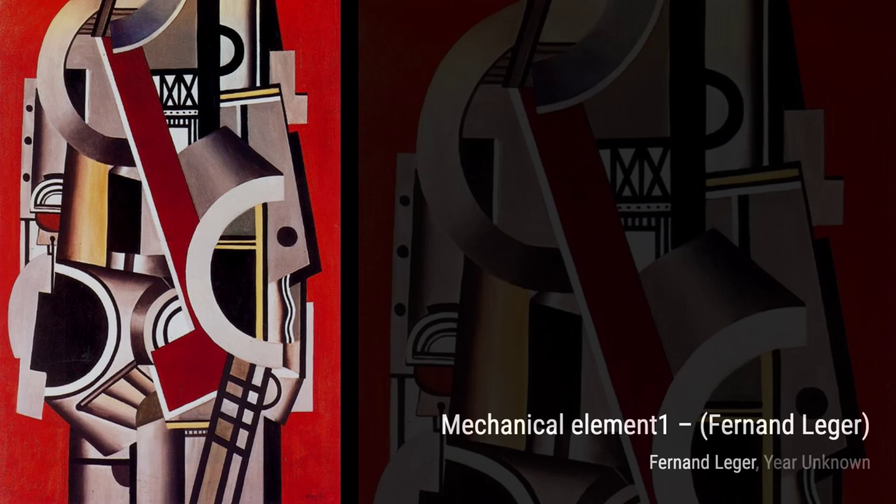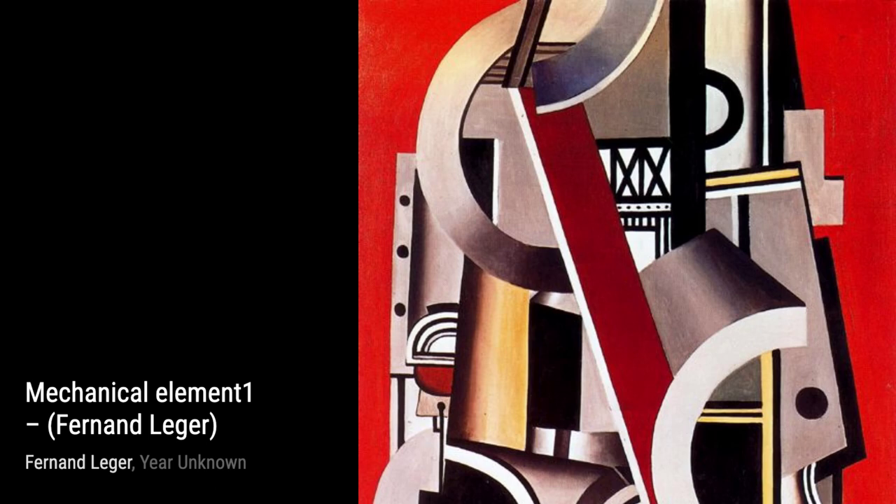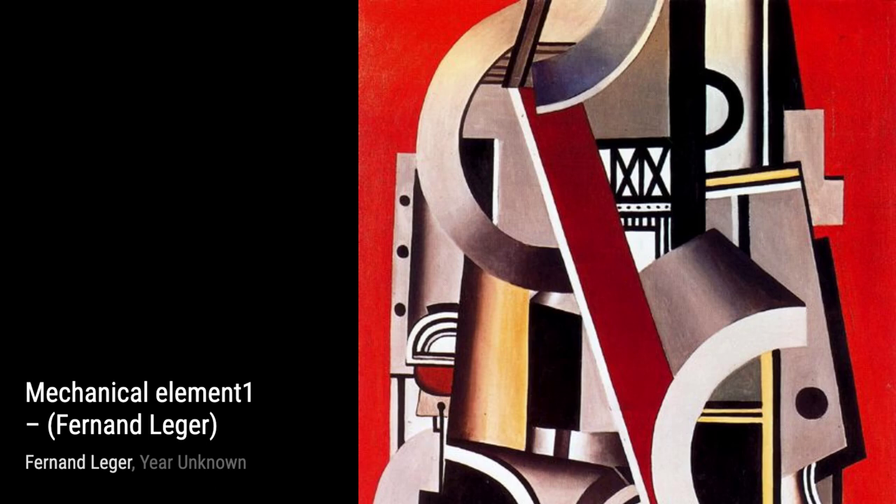And there you have it, a glimpse into the incredible world of Fernand Leger. His unique style and bold approach to art continue to inspire and captivate audiences around the world. Stay tuned for more artist spotlights on this channel. Thanks for watching.